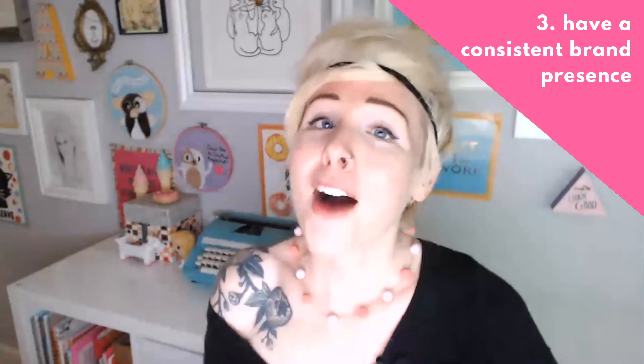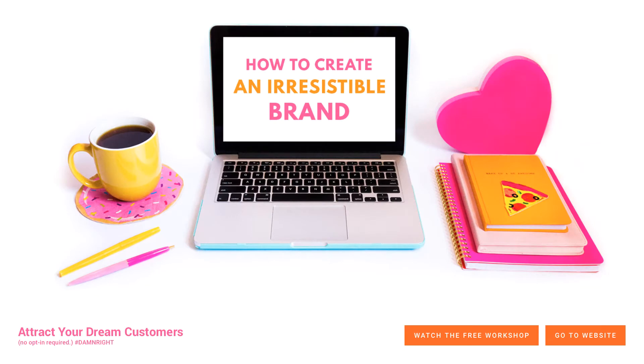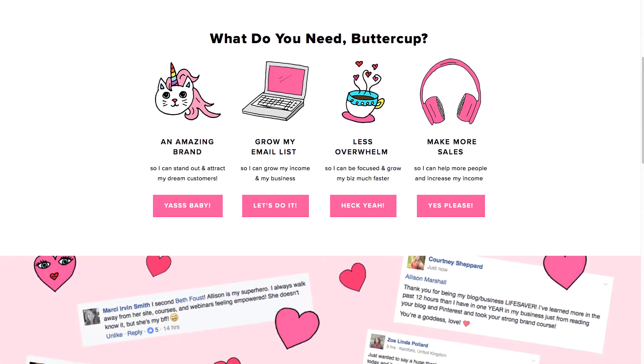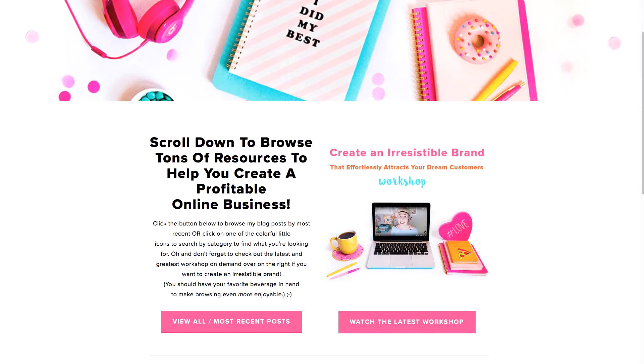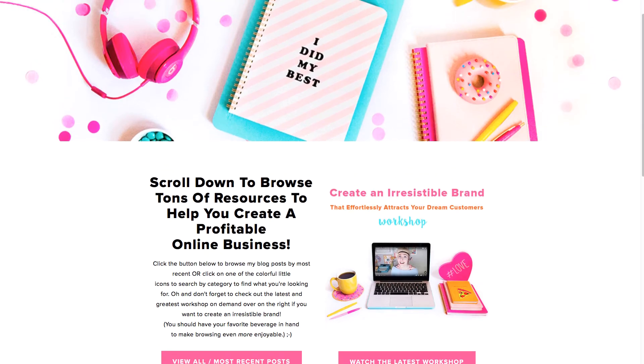Step number three: have a consistent brand presence on your entire website. This means choosing and using specific colors, fonts, graphic elements, the same vibe, the same voice, the same photography style over your entire website. For example, if you go to my site, Wunderlast.com, you're going to see the exact same fonts, colors, graphic elements, voice, vibe, and photography style used over and over again. Everything is colorful, bright, fun, and slightly quirky.